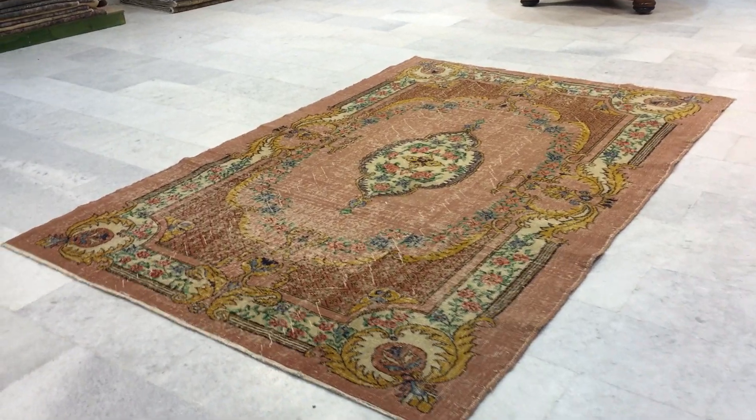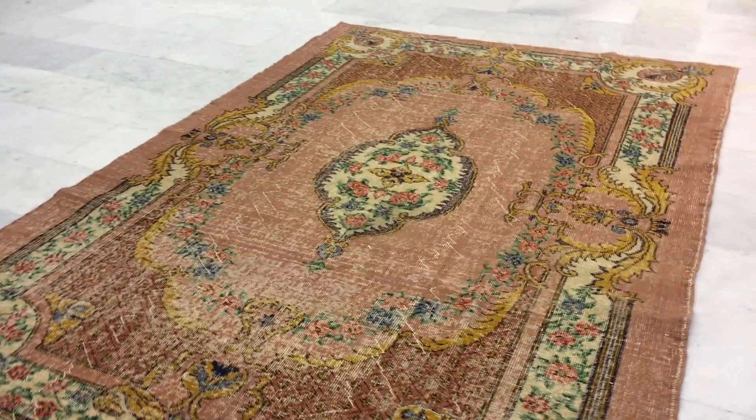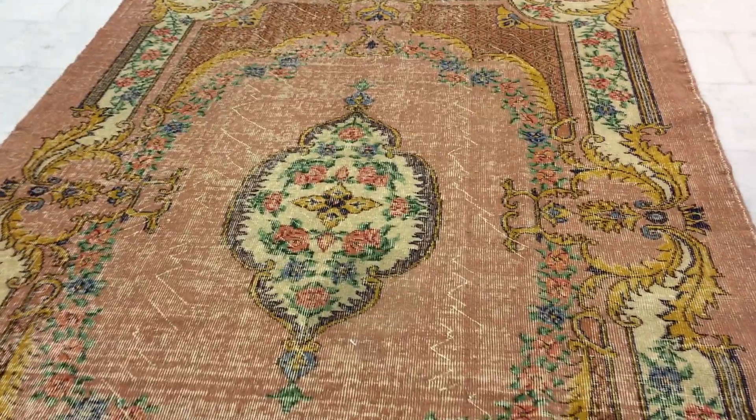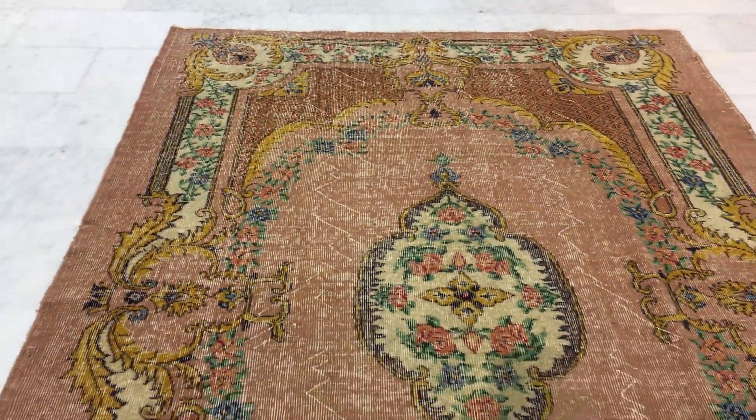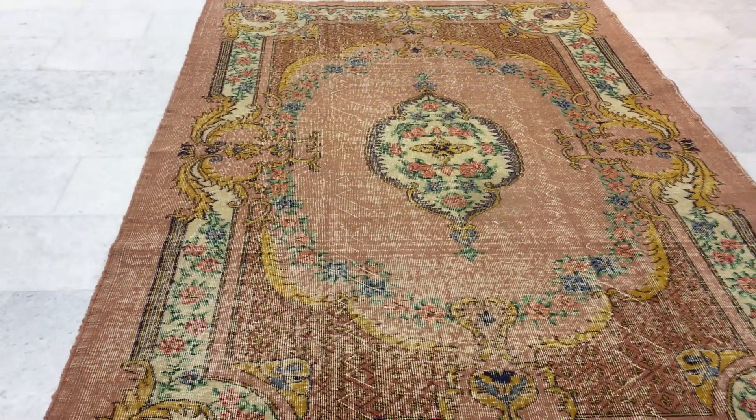This is Vintage Carpet 17438. It's a stunningly beautiful Turkish handmade carpet. There are no colors added to this carpet — this is the original carpet. It has a salmon pink color tone. Absolutely stunning.